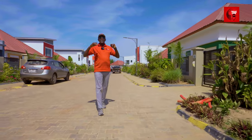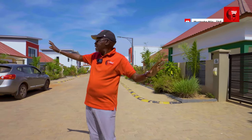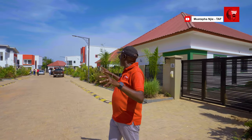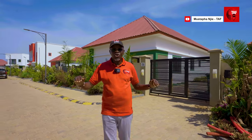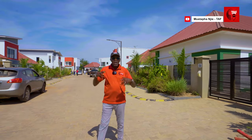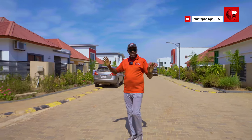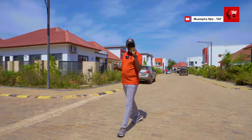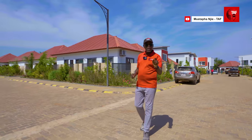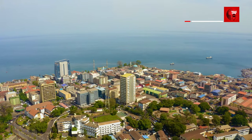Everything that you see here was done within two years. This estate, called Benna in the Gambia — a cluster of 60 houses — is 100% done, sold out, and people are living here. That's what we do. We have them in clusters. Look at the streets: well-kept, nicely done, clean. This is exactly what you're going to have in Sierra Leone and the same in the Greater TAF City in Port Harcourt.